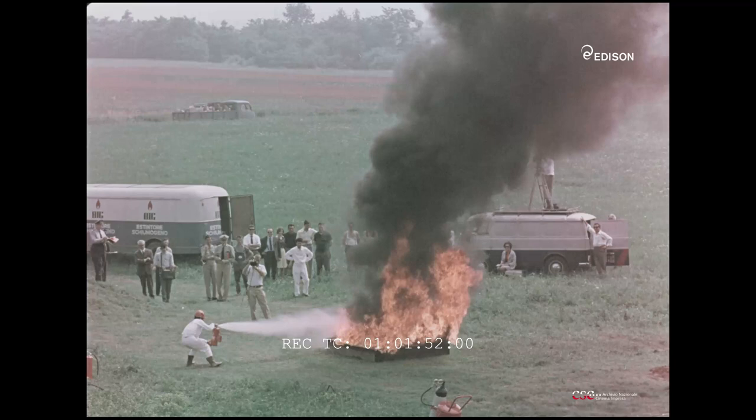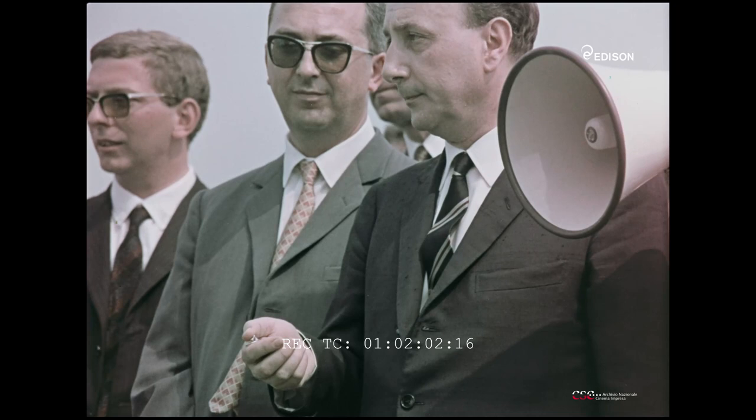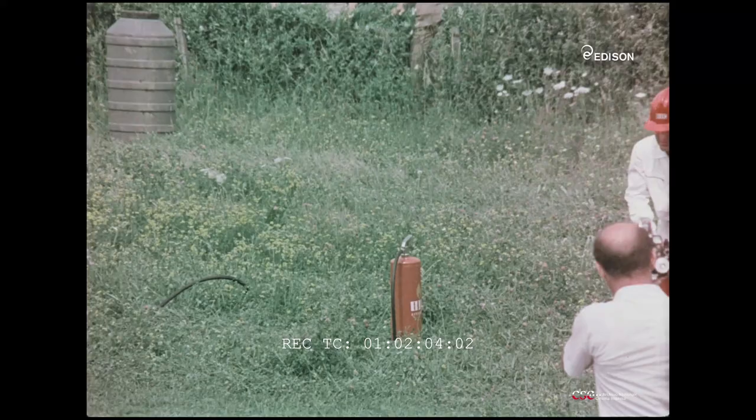Dopo 30 secondi di pre-combustione, interviene il 114B2. Tempo di spegnimento: 7 secondi.